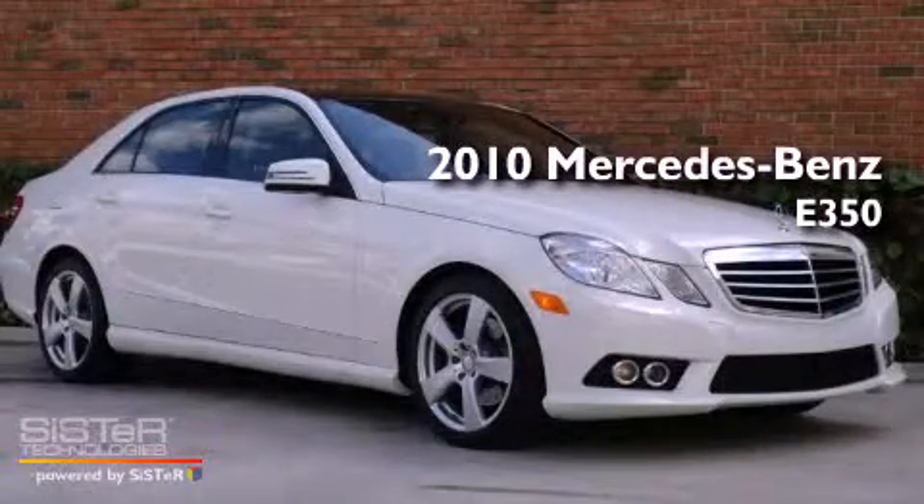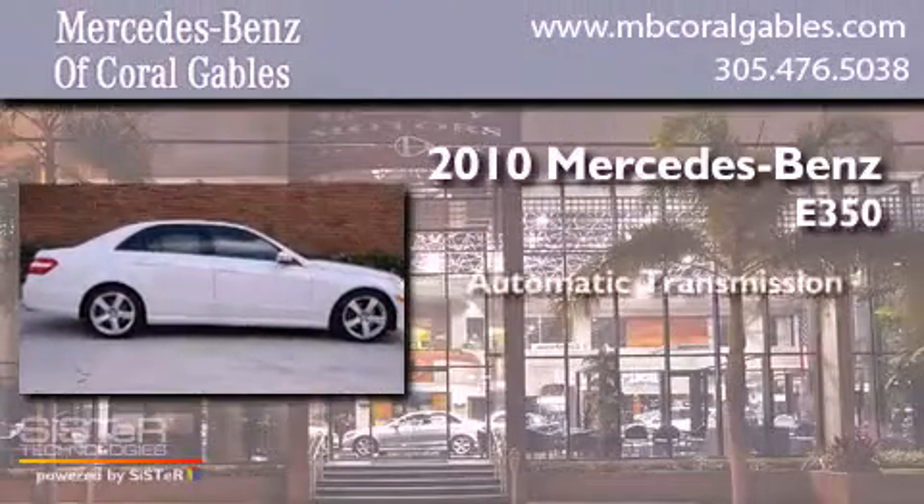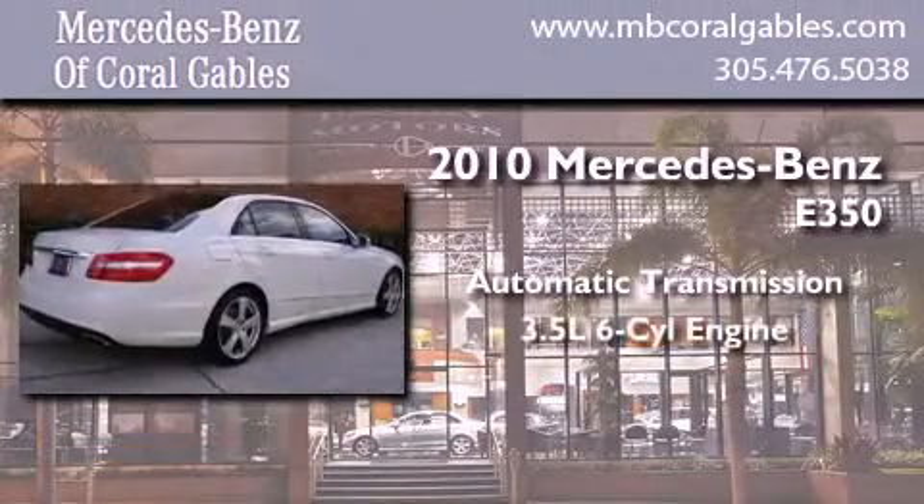This is a 2010 Mercedes-Benz E350. This car has an automatic transmission and a six-cylinder engine.